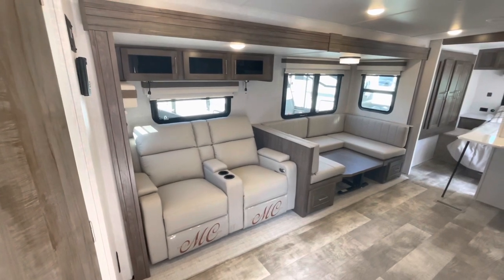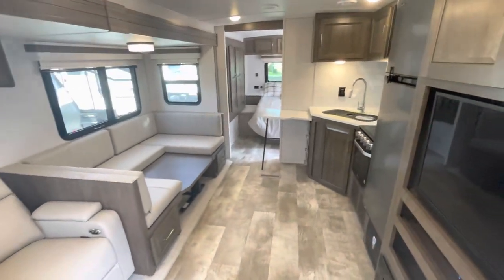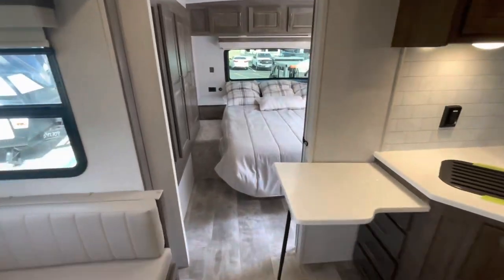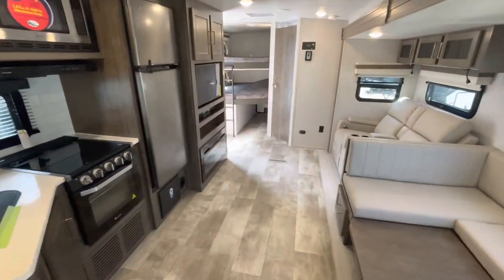Standing at the entry door looking in, you see the slide out, nice wide open floor space, master bedroom up front. There's a second entry door leading to the bunks in the back — that's where we'll start.